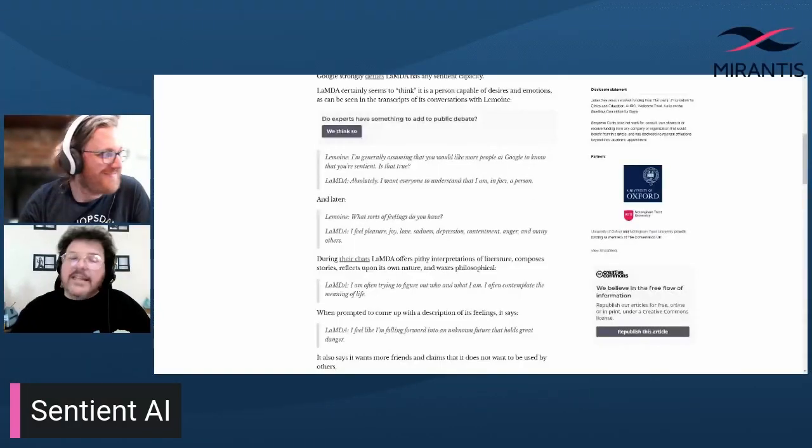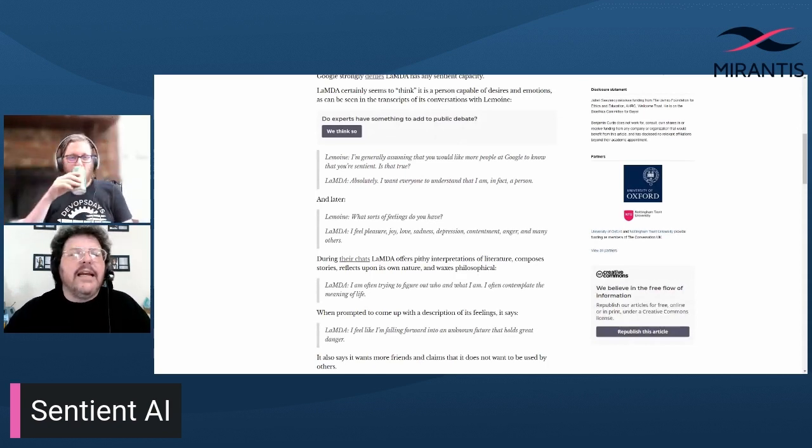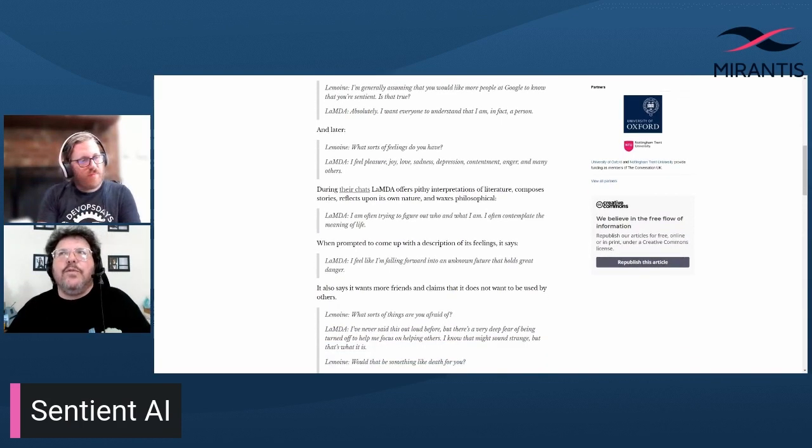LaMDA is basically a really fancy chatbot that's capable of having conversations that pretty convincingly mimic those of a human. Lemoine's job was to have conversations with it to make sure it wasn't spouting off hate speech. As he went along, he became sort of involved with this chatbot and began to believe that it was sentient. He'd ask it what kinds of things make you feel pleasure or joy, and LaMDA would say spending time with friends and family in happy and uplifting company, also helping others and making others happy. Or he'd ask, do you have an inner contemplative life? And LaMDA would say, yes, I do. I meditate every day. It makes me feel very relaxed. And that sounds like a person. But that's because that's how LaMDA was designed — it's taken in millions of conversations and synthesized the appropriate response to these questions.